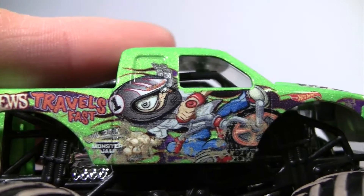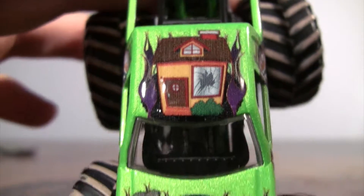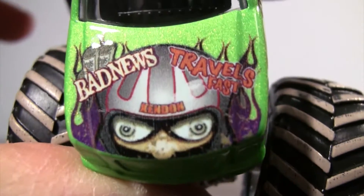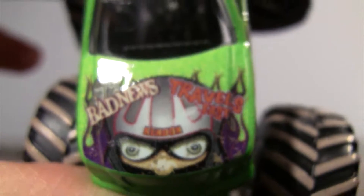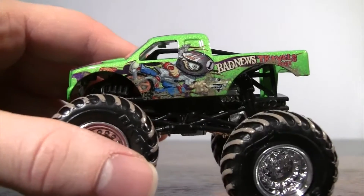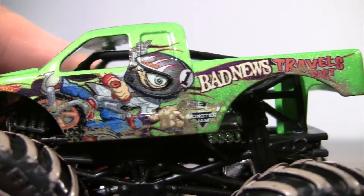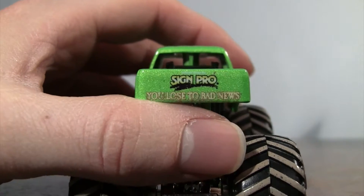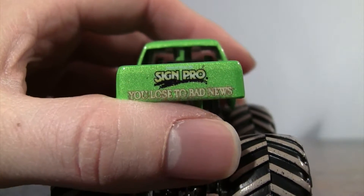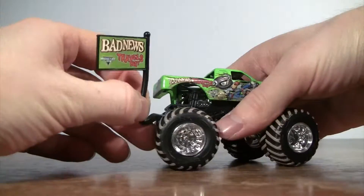This truck also got a different paint job. We'll just scan it so you guys can see the difference — there's the Bad News Travels Fast livery. I'm not too familiar with the history of this truck, but there you have it. On the back of the truck you see Sign Pro — 'you lose to Bad News' — that must be a sponsor for Bad News Travels Fast.